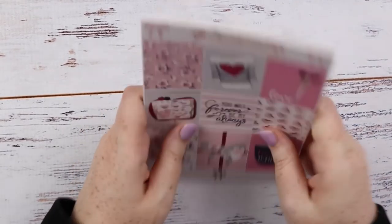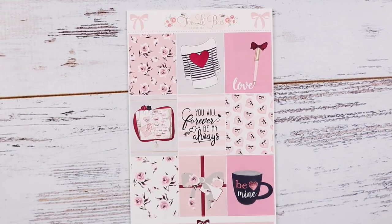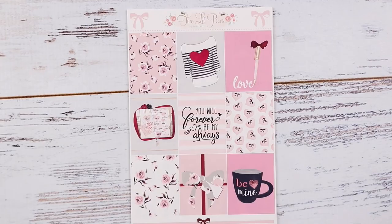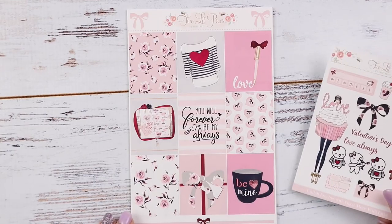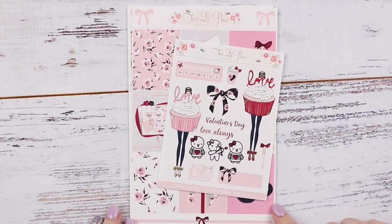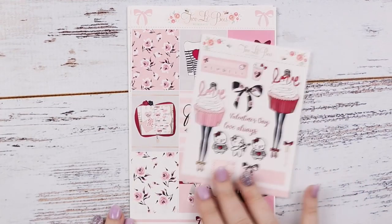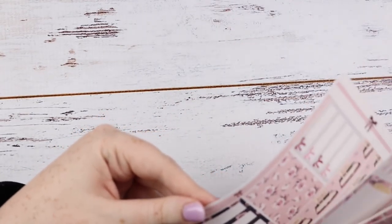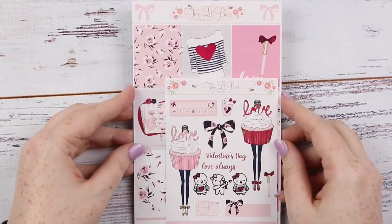That was the Sweetheart Collection. Definitely join Two Little Bees' Facebook group to find out when she does releases — she usually does pre-sales now, which I appreciate so much. Maria is so awesome for accommodating those of us who can't get up at 3am. I've got another one of hers coming in the mail as well, just shipped, so I'm super excited. That was Sweetheart from Two Little Bees.